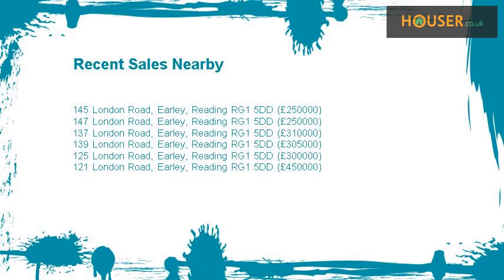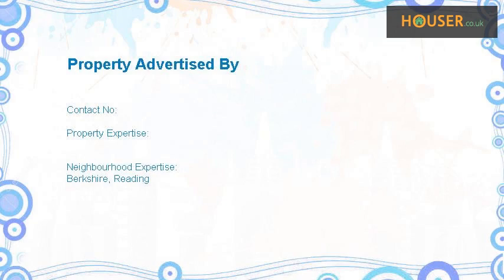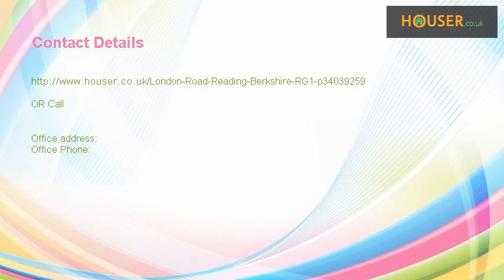Recent sales near this property are shown here with sale prices. This property is marketed by a company that specialises in the sale and rent of property. For further details, please visit their website.